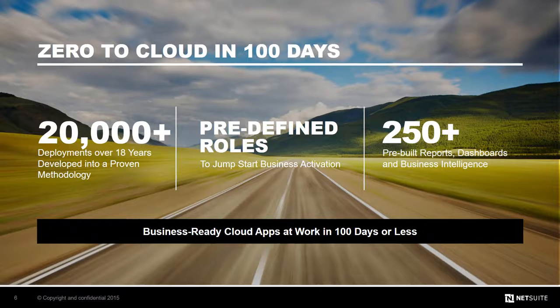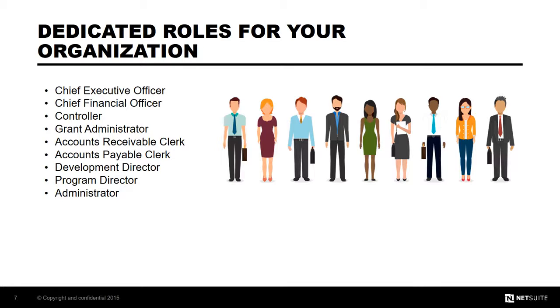The second key differentiator for nonprofits is the Suite Success implementation methodology and approach. With Suite Success, we want to change the way you view typical software implementations. We've found that organizations are looking to learn how they can best run their nonprofit. Instead of recreating the business process wheel every time, we've built leading practices into our implementation for you to leverage. The Suite Success solution comes with over 3,000 hours of these business practices baked in, over 250 pre-built reports, dashboards, and business intelligence tools, ensuring customers have a strong foundation for running their organization in less than 100 days.